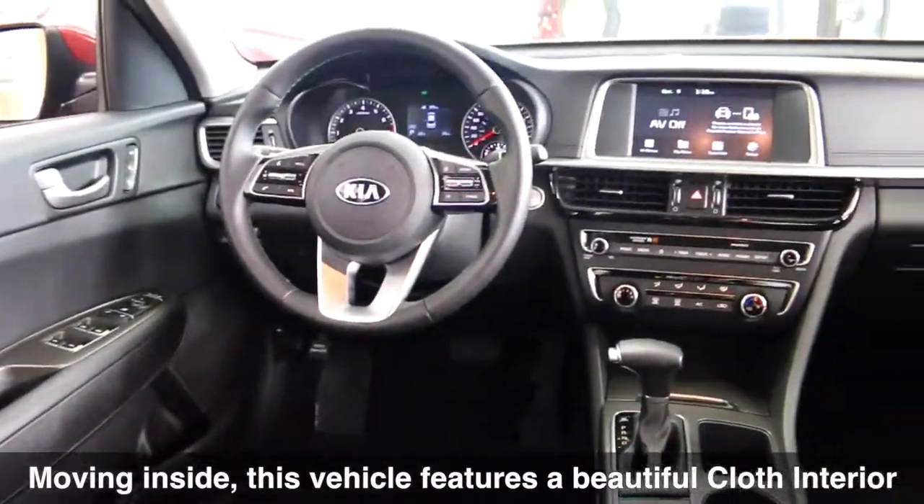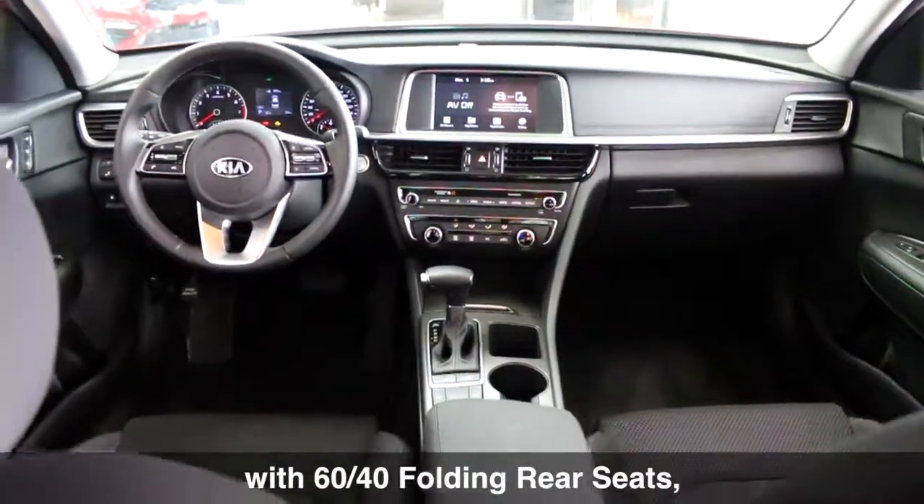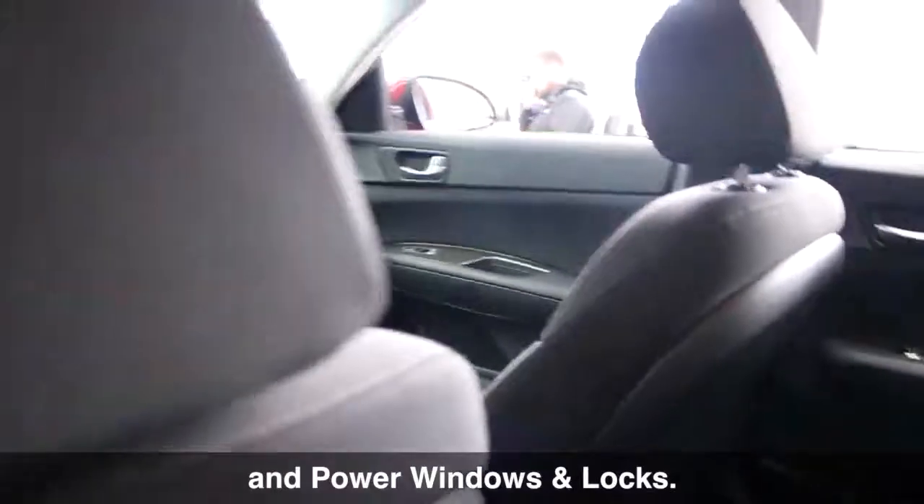Moving inside, this vehicle features a beautiful cloth interior with dark metal trim, with 60-40 folding rear seats and power windows and locks.